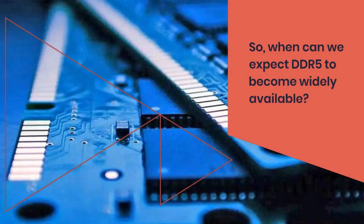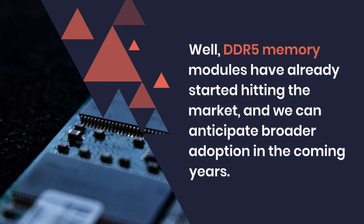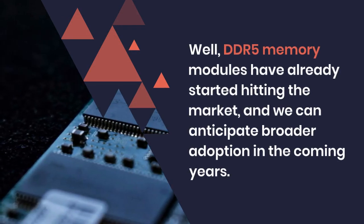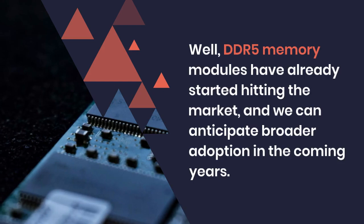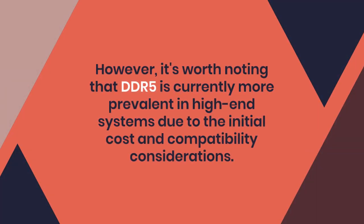When can we expect DDR5 to become widely available? DDR5 memory modules have already started hitting the market, and we can anticipate broader adoption in the coming years. However, it's worth noting that DDR5 is currently more prevalent in high-end systems due to the initial cost and compatibility considerations.